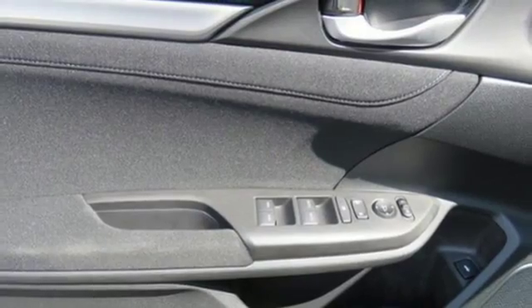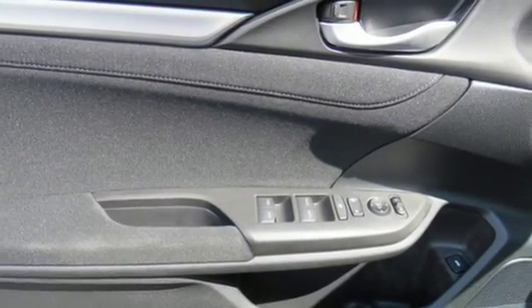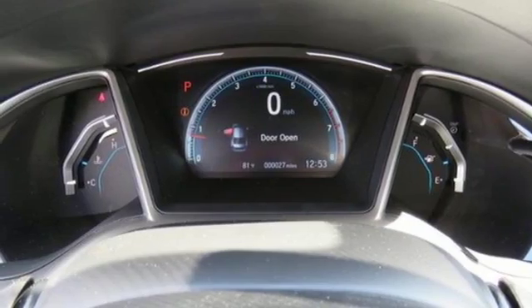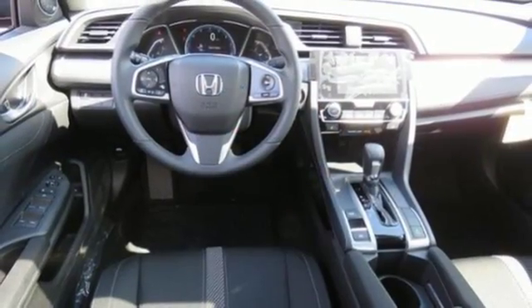Front heated bucket seats, turbo inline four-cylinder engine, power sliding and tilting sunroof, gas pressurized shocks and continuously variable automatic transmission.